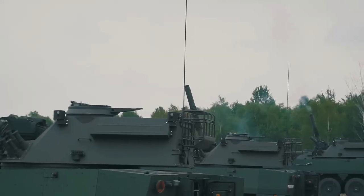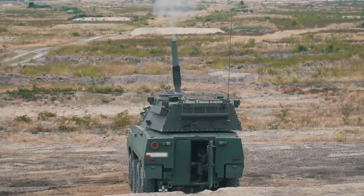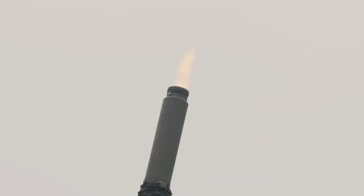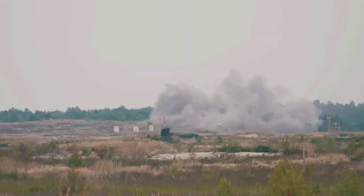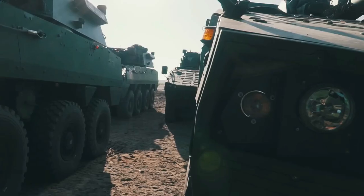Ukrainian President Volodymyr Zelensky announced during his visit to Warsaw on April 5, 2023, that Ukraine and Poland had agreed on a new military aid package, which includes the supply of 120mm self-propelled mortar systems. According to Polish Prime Minister Morawiecki, the agreement will cover the supply of three company-level sets of Polish Rak 120mm self-propelled mortars on wheeled chassis to the Armed Forces of Ukraine.